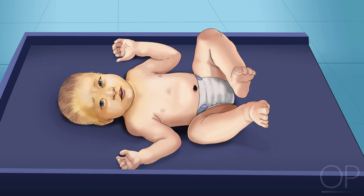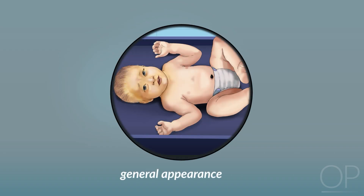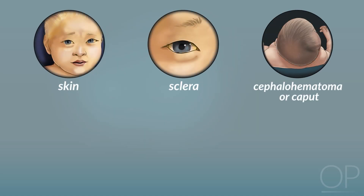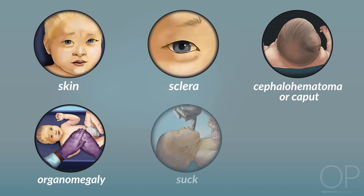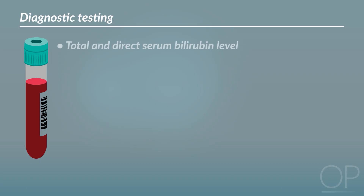Physical exam should be comprehensive, but highlights include: weight, reported as percentage change from birth weight; general appearance — is the infant well-appearing and vigorous? Does the baby wake appropriately with exam? Skin and sclera should be examined for jaundice. The head should be examined for cephalohematoma or caput succedaneum. The abdomen should be assessed for organomegaly. A neurologic exam should be performed with a focus on suck and tone.